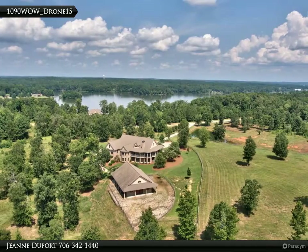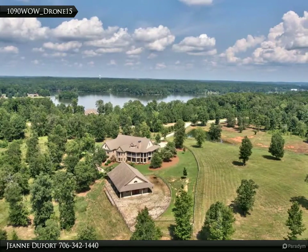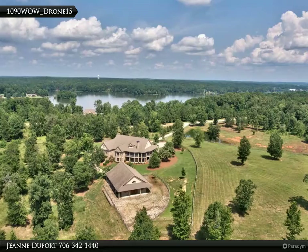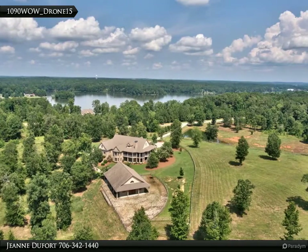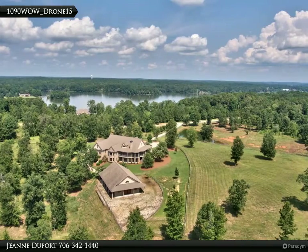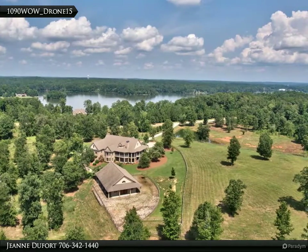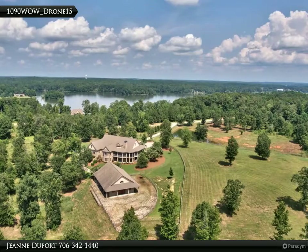Why choose between lake and farm life when you can have this luxury equestrian estate in the woods of Lake Oconee? The property includes 10 private acres, a 6,600 square foot custom brick ranch with four en-suite bedrooms, plus a gorgeous 2,500 square foot six-stall horse barn.